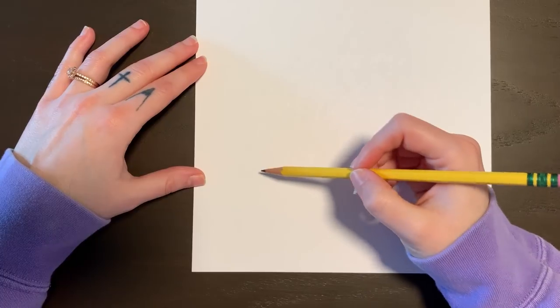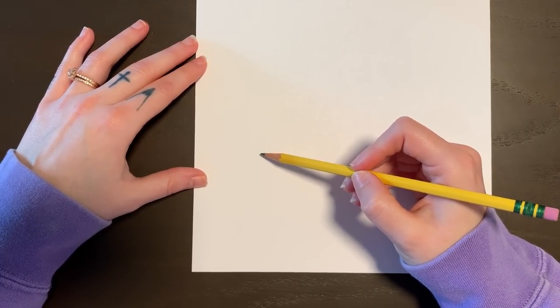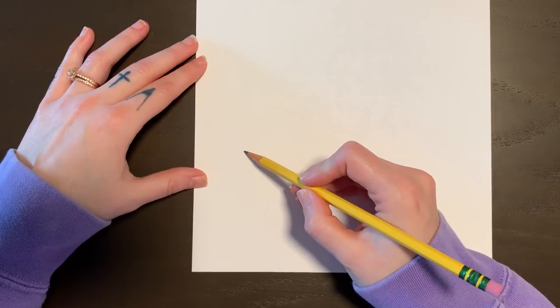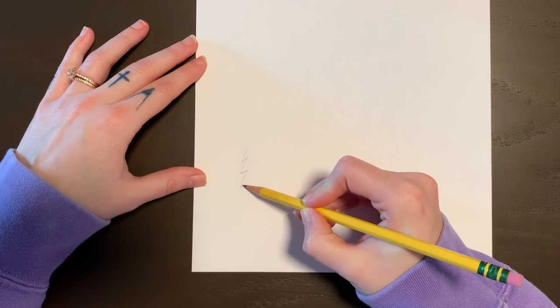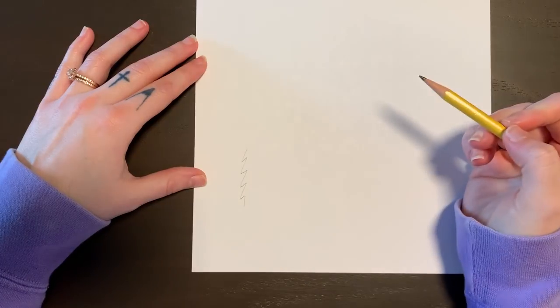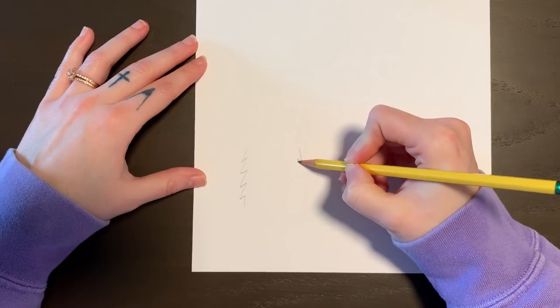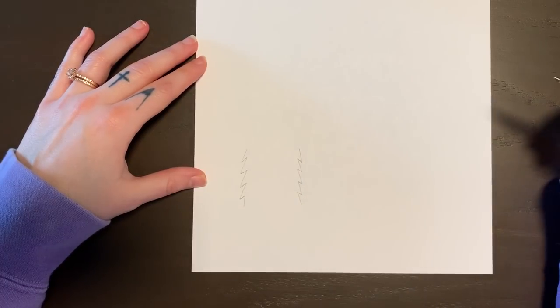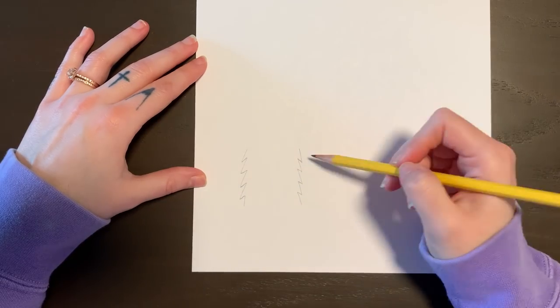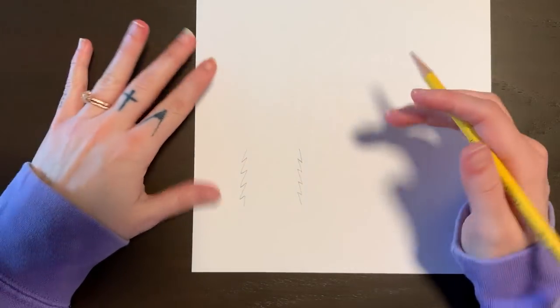So what we're going to do is start off with a line that is a zigzag line, going from here down to there. Then we're going to do one on the other side with the jagged edges going the other way. Now these are the sides of our color monster. He's got some zigzag sides because he's a little furry or something.